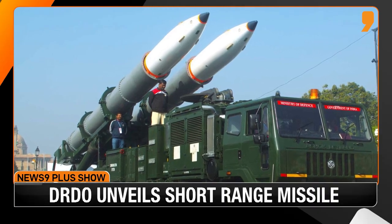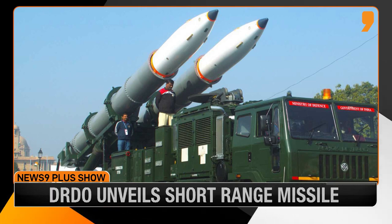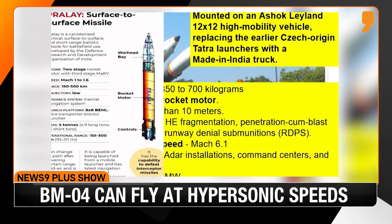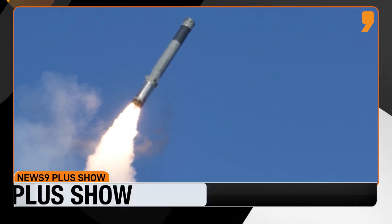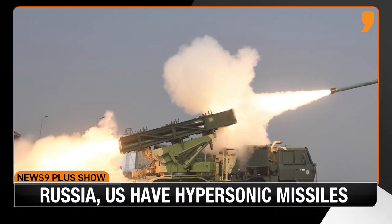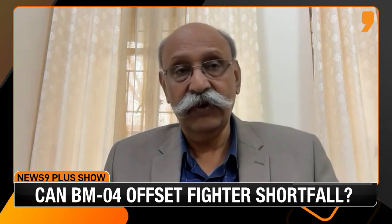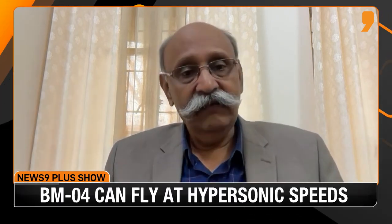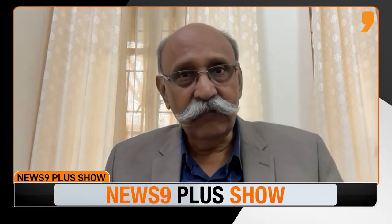Interestingly, you have to see this missile in conjunction with the Pralay missile, which has a range of 150 to 500 kilometers, while this has a range of 400-plus. Add BrahMos, Pinaka, and Smudge at lower ranges, and you have a plethora of equipment covering the entire border from the LAC well into depth. The naval variant, with over 1,500 km range, covers the Arabian Sea, the Bay of Bengal, and well into the Indian Ocean.